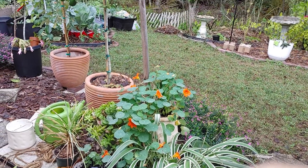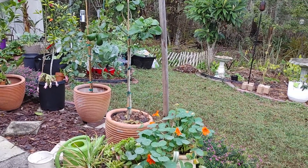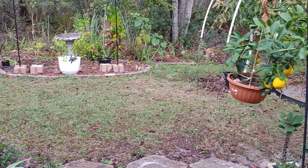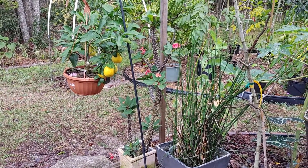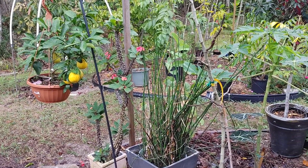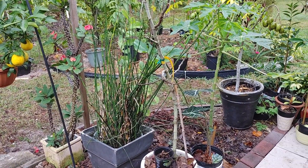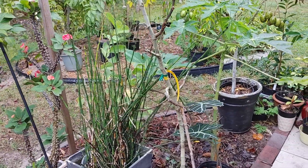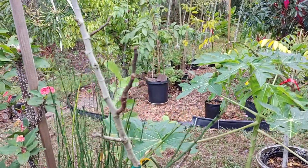Good morning guys, happy New Year! Today is the second day of the year, January the 2nd. I wanted to share with you the fruits and blooms in my backyard for early January. I plan to make this monthly, so we'll see if I can stick to it. I don't really have much time but I'm gonna try. We don't have too many fruit trees so hopefully it'll be pretty quick.